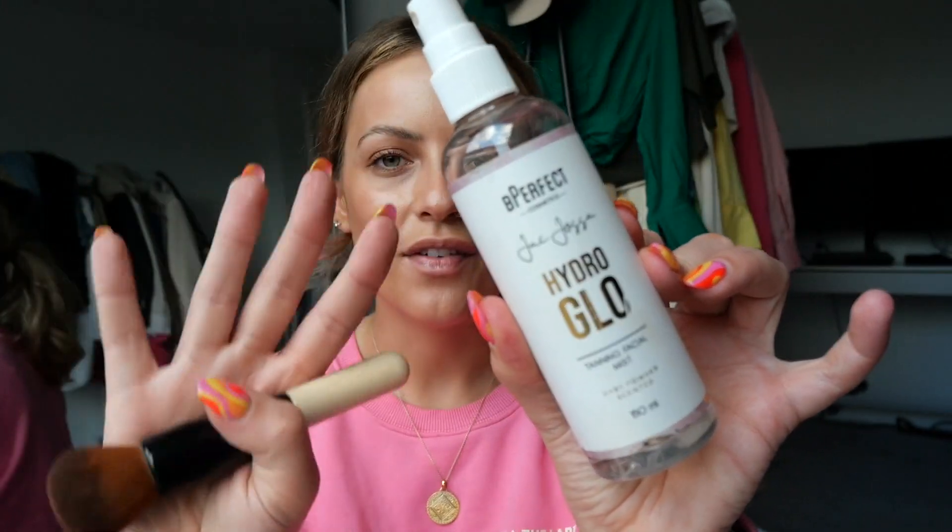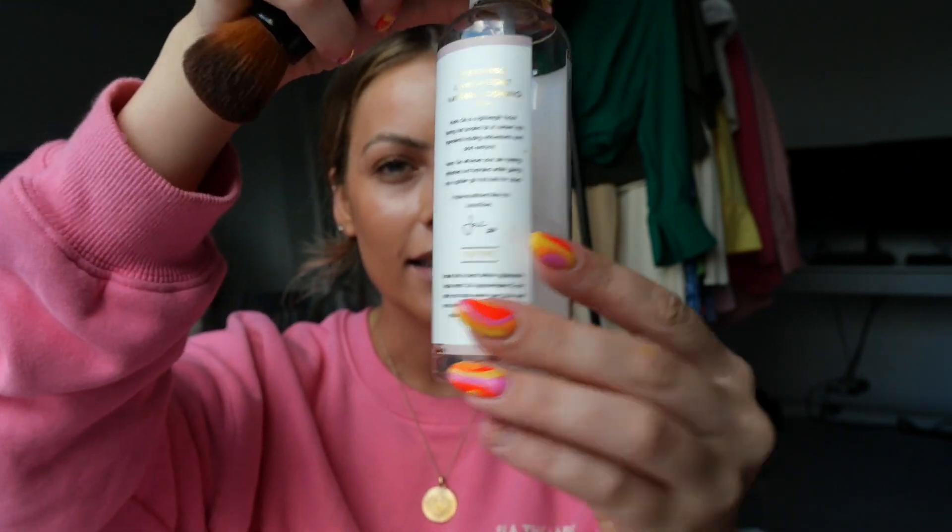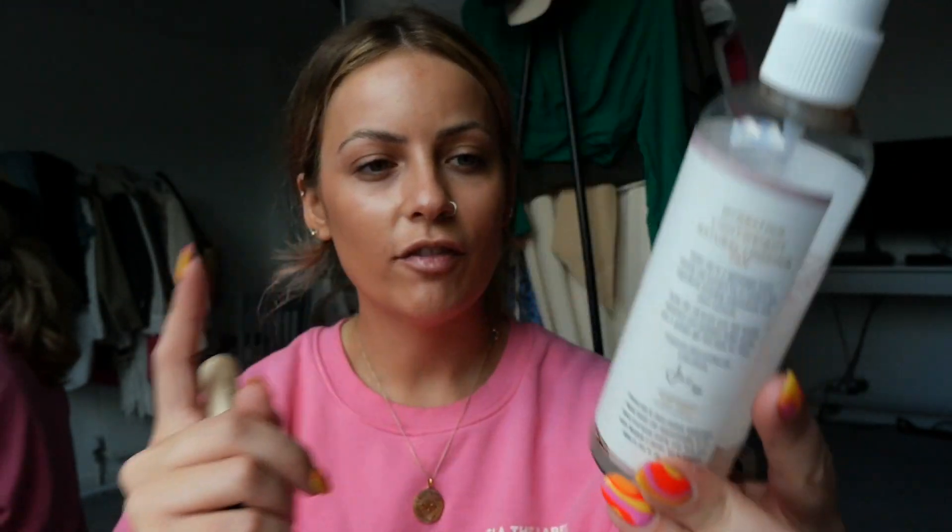I'm starting my base with the Charlotte Tilbury Flawless Filter — I am so late to the party on this. I wear shade 4.5, it's amazing. I got up at 5am and just looked so pale. I don't like to do a full body tan unless I'm perfectly exfoliated, so I'm having one of those in-between weeks. I just sprayed this on — I've used so much of it.